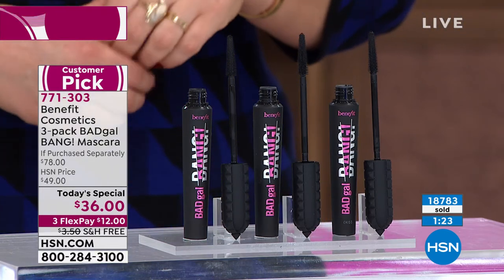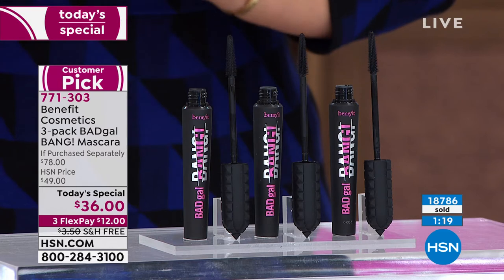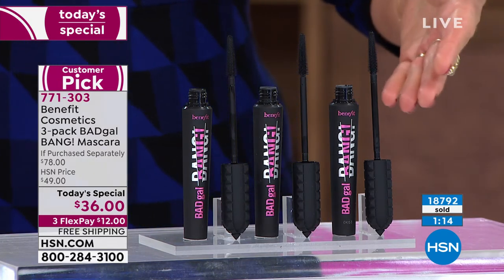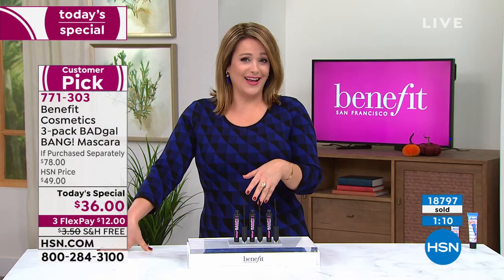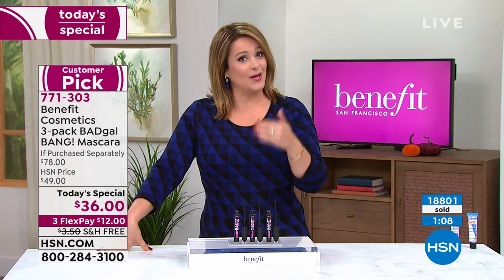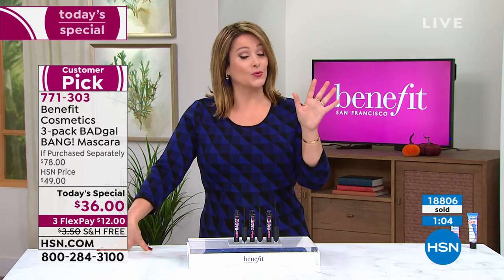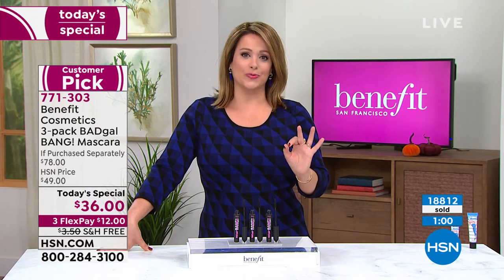If you want yours, head to HSN.com — fastest way to order — and you're not paying a penny in shipping. Only $12 to try. At the end of the day I have paid more than $12 for drugstore mascara, and here you're getting the number one prestige brand in the country. Benefit is worldwide, and you're getting one of their top sellers for drugstore prices.